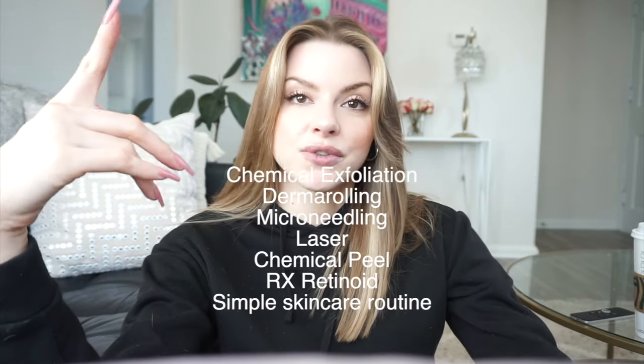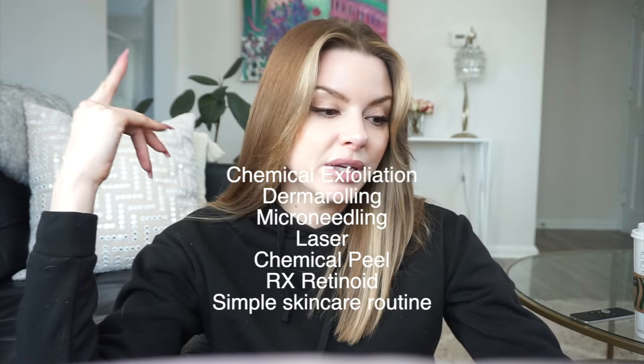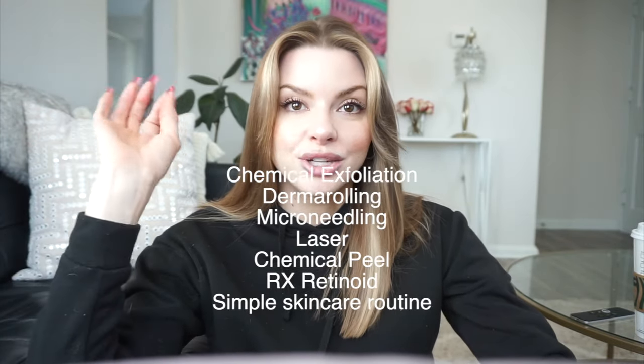The right treatment for pitted scars is going to balance chemical exfoliation, potentially derma rolling at home, professional microneedling, lasers, chemical peels, a prescription retinoid, and a good skincare routine. A good skincare routine supports your barrier and makes your skin as healthy as possible. You need your skin in optimal, non-irritated condition with a very strong barrier so you can do these advanced procedures without flaring up or getting a serious reaction.